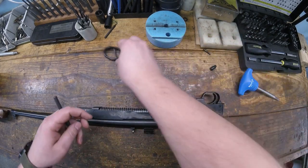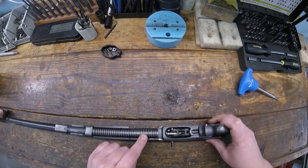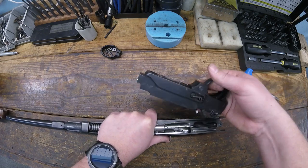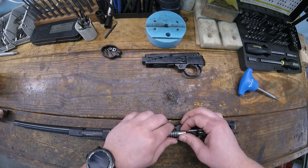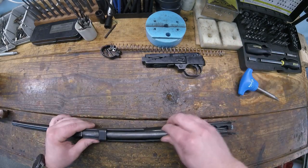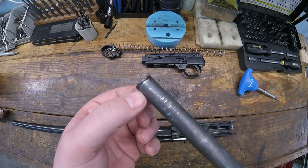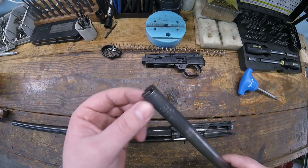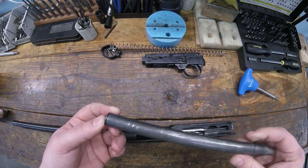Worth noting: when you pull this trigger group apart, keep an eye on the spring because it may want to launch. Just put your hand over it and grab it. The magazine tube comes out next - hold onto that spring because it's going to want to come out, then pull the tube out. Some of them are pinned, this one is crimped at the end. Don't mess with the crimp unless you're actually replacing the spring, because you'd have to recrimp it, and it's a pain.